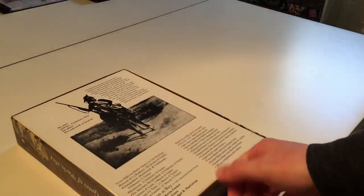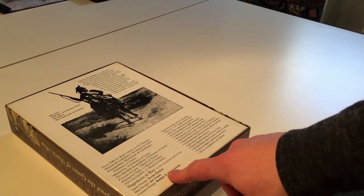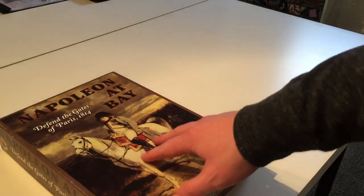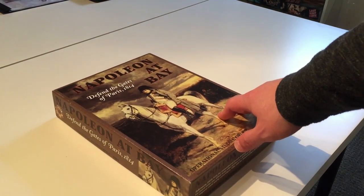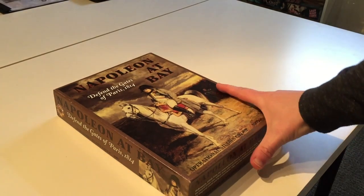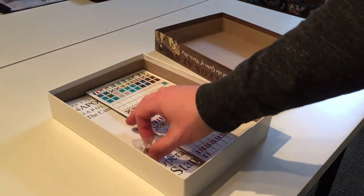The back confirms 1997 Operational Studies Group. Roger McGowan actually did the counter design, which I did not know. This was the 1997 reprint of Napoleon at Bay, covering the operational period — basically the invasion of France right before Napoleon has to abdicate and goes to Elba, prior to when he comes back for Waterloo.